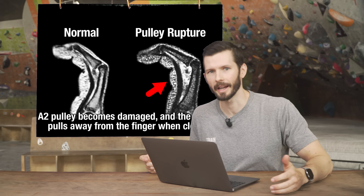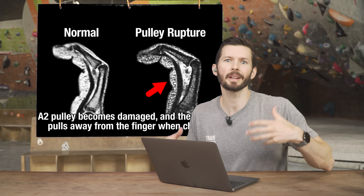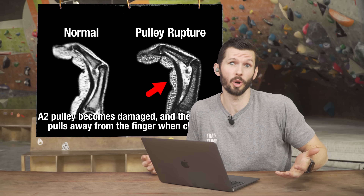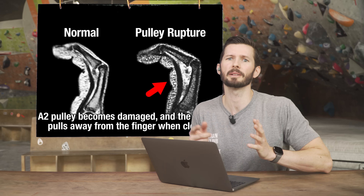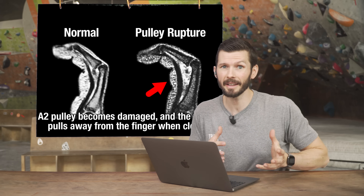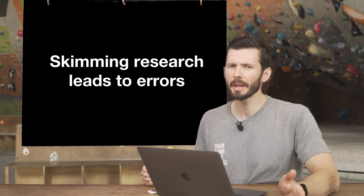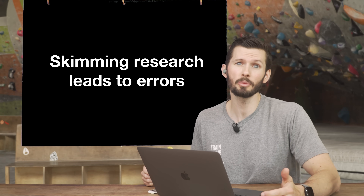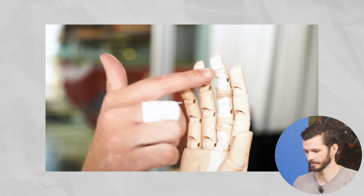Why does any of that matter? I don't want to create undue fear in climbers, and accurate diagnosis is essential for overcoming injuries. If we go around thinking every finger pain must be an A2 rupture, that bias could cause us to ignore other potential causes. The lesson here is to read research thoroughly and recognize that your own biases can cause you to misinterpret information.